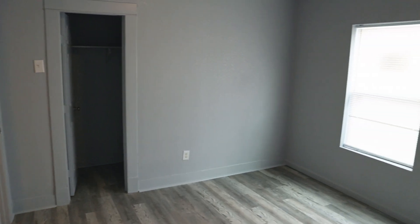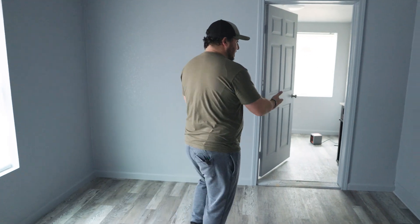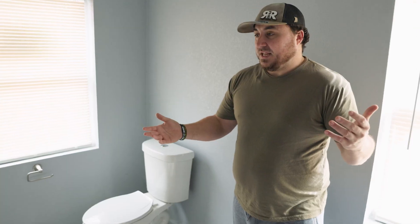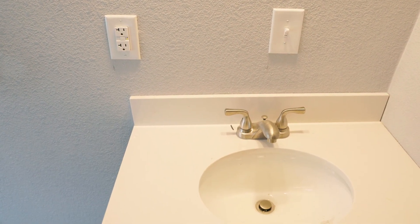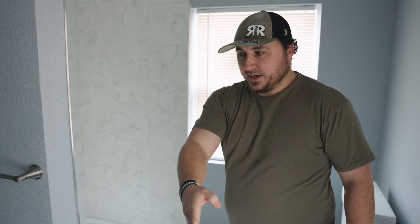This is the master bedroom. That door over there used to lead to a porch — now it's a bathroom. This is a really neat design. Got the tile shower, toilet right here. I don't know why the contractor didn't put a double vanity, but what we'll probably end up having to do to get this property sold is put in another vanity right here.